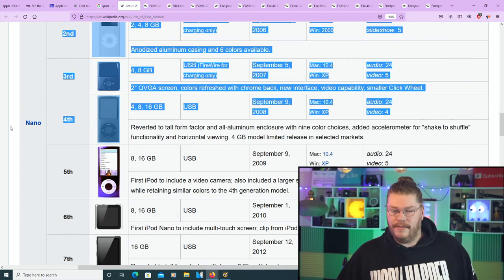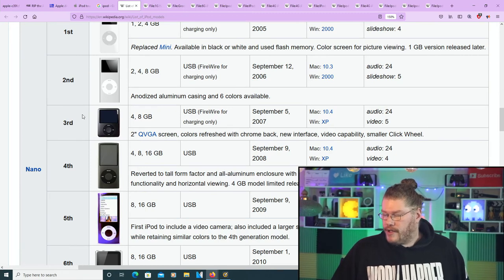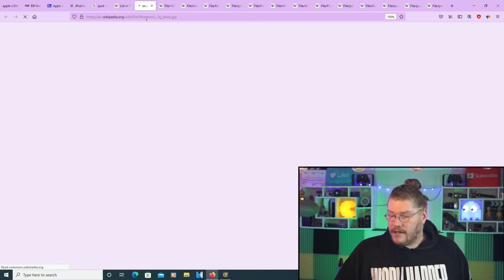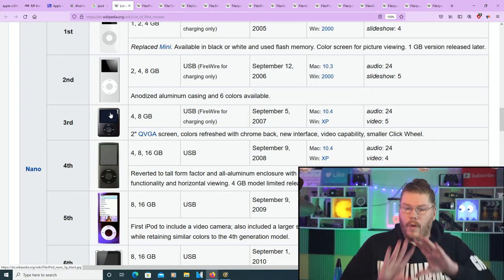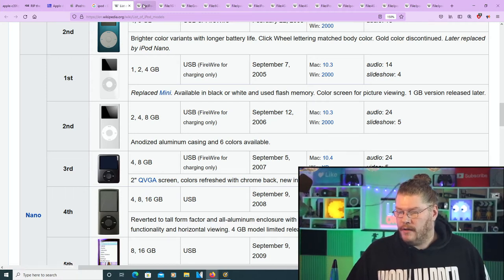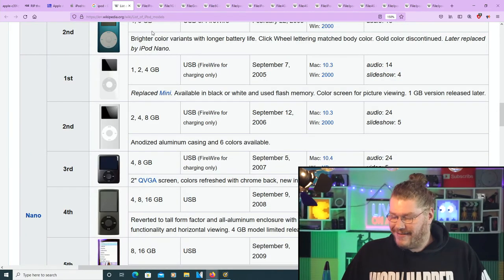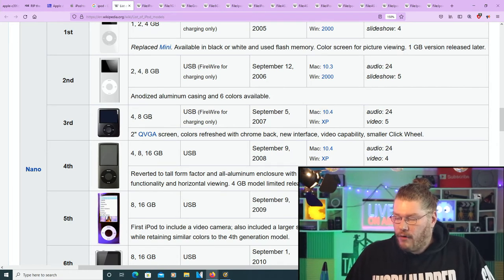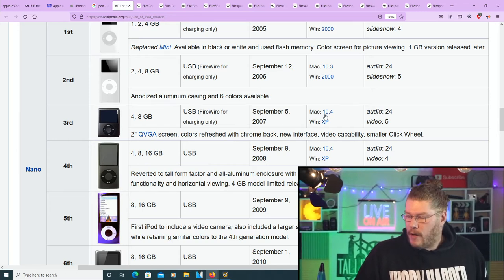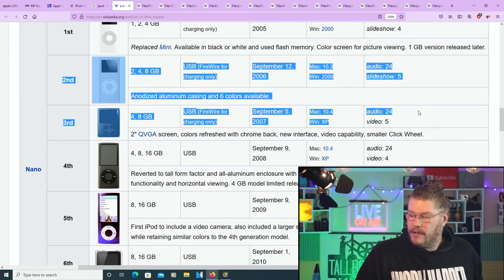The third generation Nano is wider but shorter than the previous nanos — they've made it more widescreen for video. It had 4 and 8 gigabyte models, September 2007. Audio was still 24 hours and video was 5 hours. The fourth generation Nano had 4, 8, and 16 gigabytes. Notably this is the first Nano with just USB — no FireWire. September 9th 2008, Mac 10.4 and Windows XP minimum. Audio still 24 hours, video 4 hours.